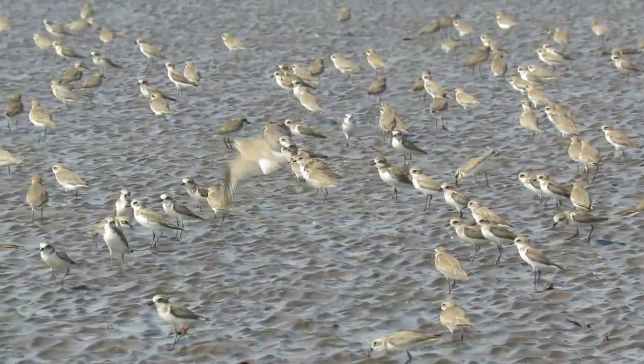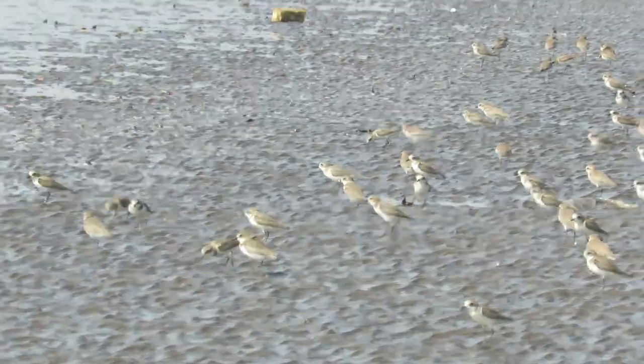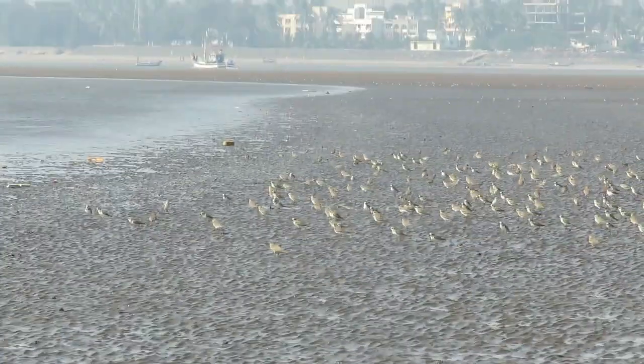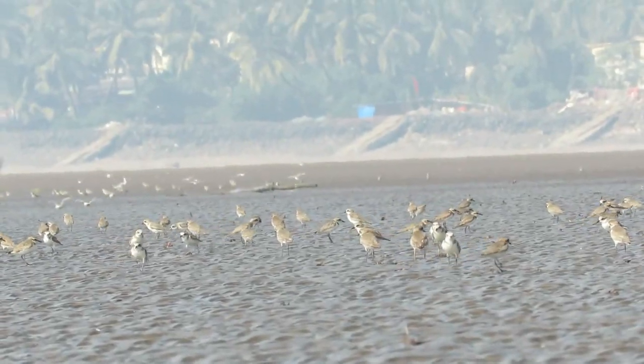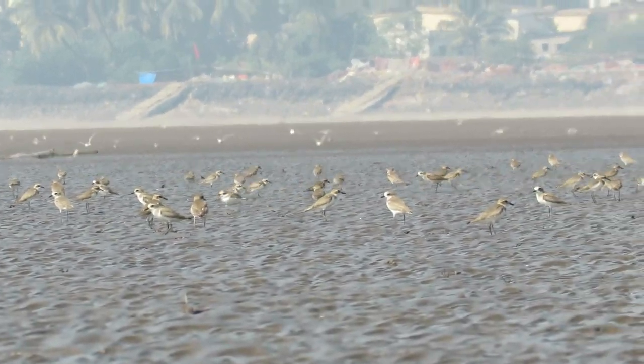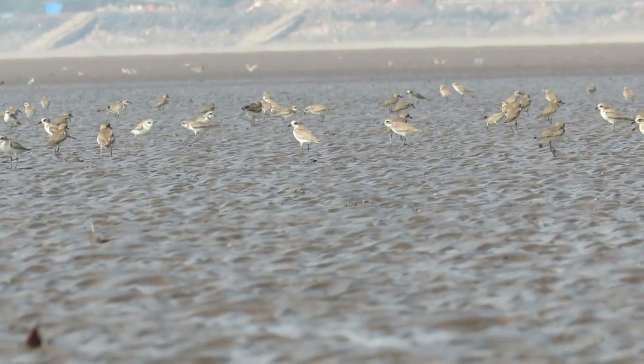they migrate in the winters, covering a great distance. These little birds enhance the beauty of Indian beaches as well as other parts of Southeast Asia. These birds breed in Himalayan regions and also in coastal plains of northeastern Siberia.